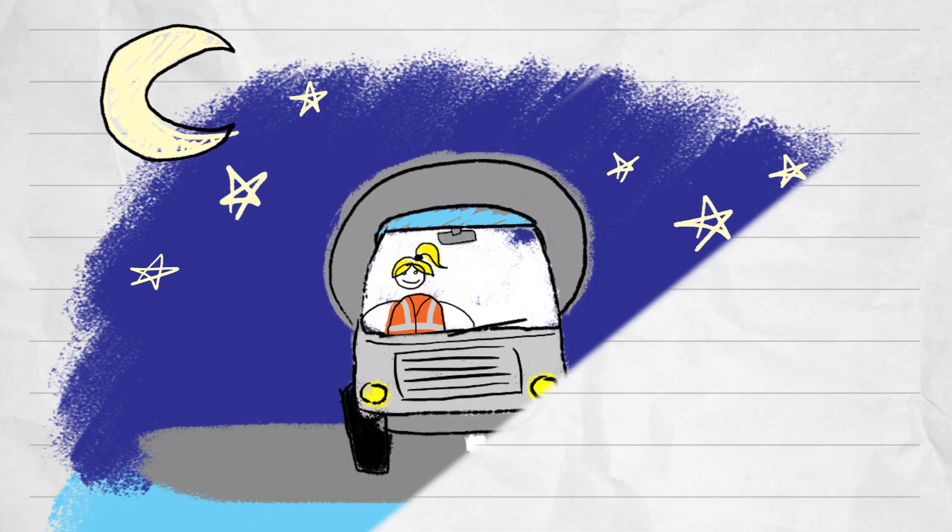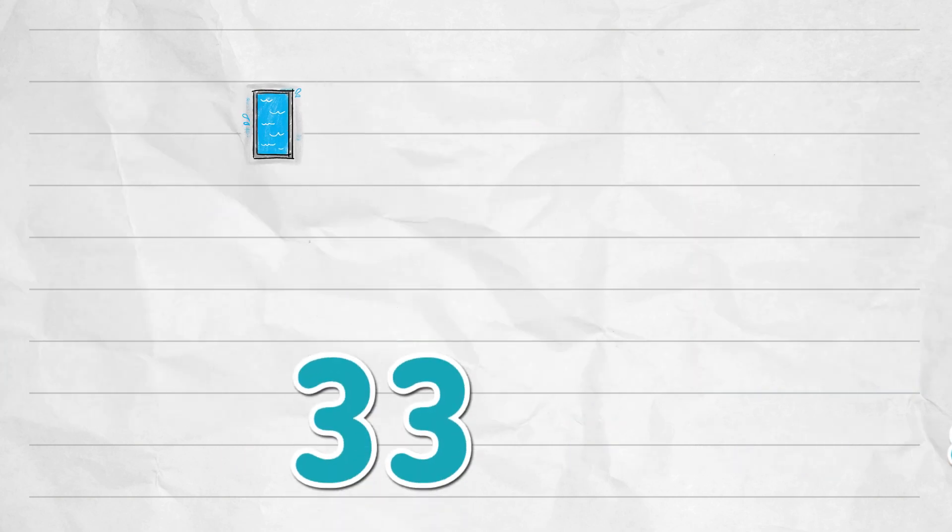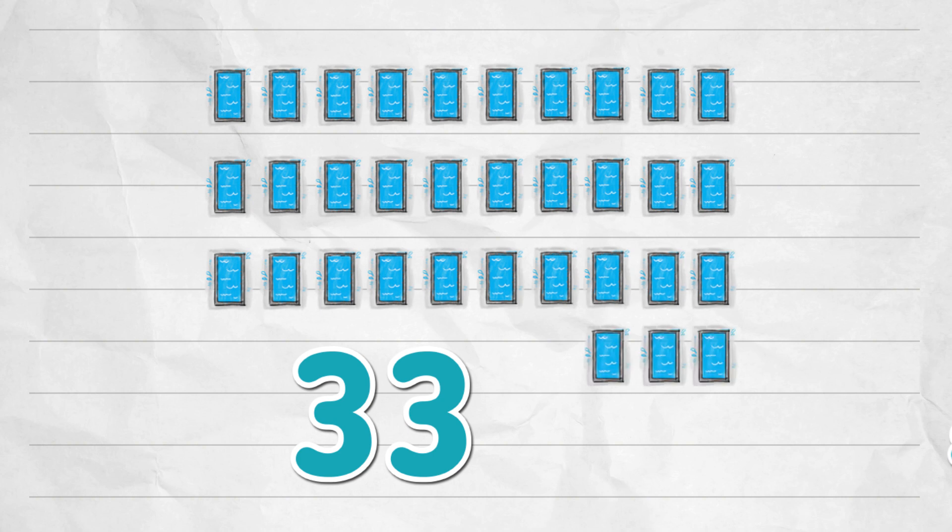Sounds like a lot of milk going to the factory. Yes, the most last year was 82 million litres in one day. That's about 33 Olympic-sized swimming pools of milk.